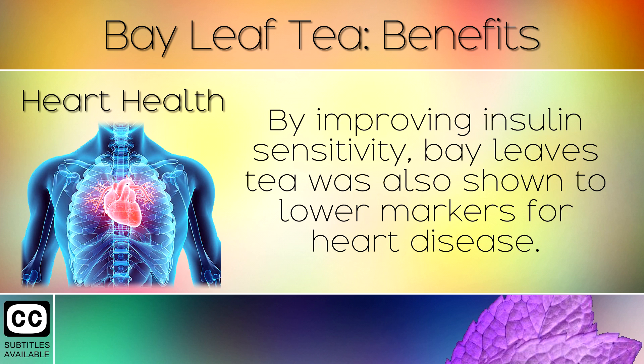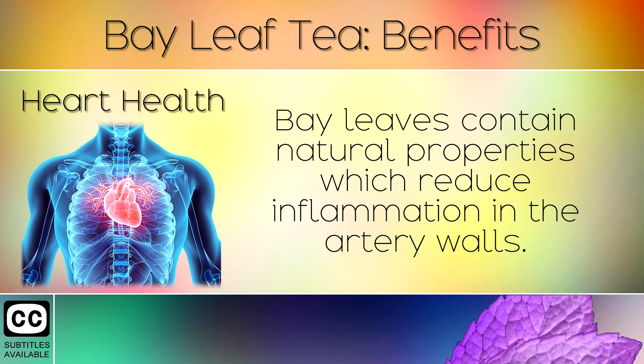15. Heart Health. By improving insulin sensitivity, bay leaf tea was also shown to lower markers for heart disease. Bay leaves contain natural properties which reduce inflammation in the artery walls.